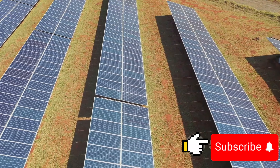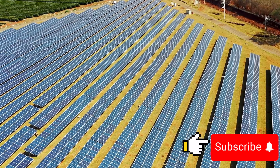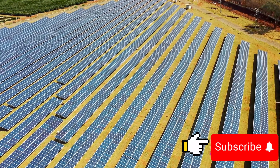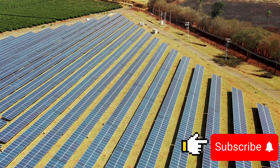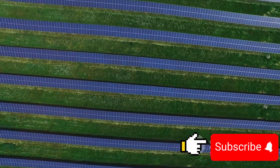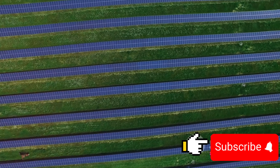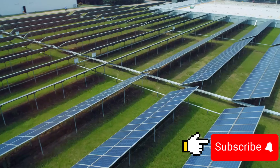But the benefits don't stop there. The solar panels also provide shade for the crops, reducing water evaporation. This means that the crops need less water to grow, a crucial advantage in dry or drought-prone regions. Moreover, the shade from the solar panels can also create a more favorable microclimate for the plants underneath, potentially boosting their growth and yield. And of course, the electricity generated is clean and renewable, helping us combat climate change.